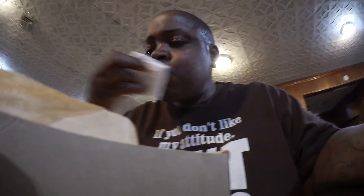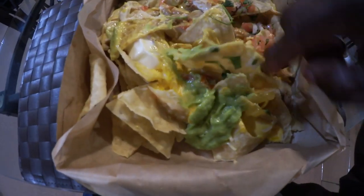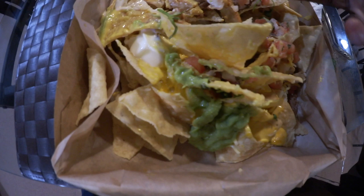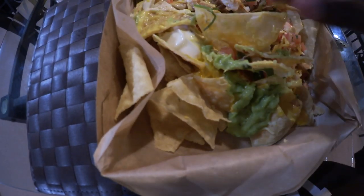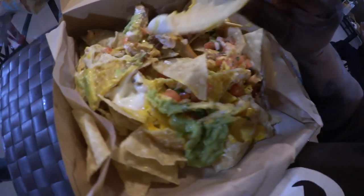Let me show y'all something. I moved it around, but all the stuff is basically plopped right on top. Then you got a ton of nachos underneath that aren't gonna get anything, so it's just gonna be dry. Nah, I'm good.